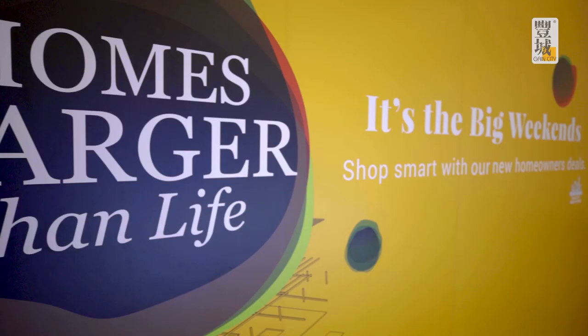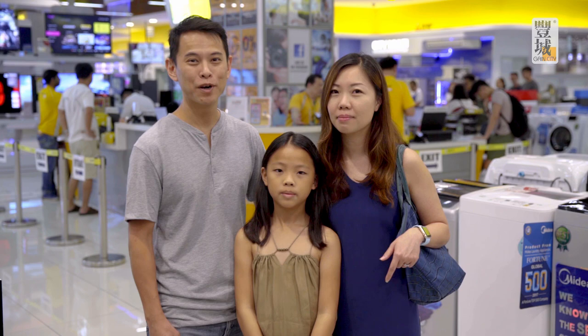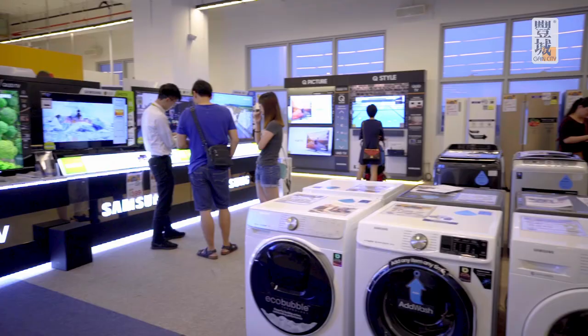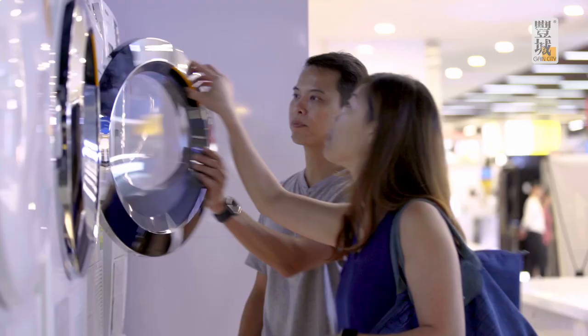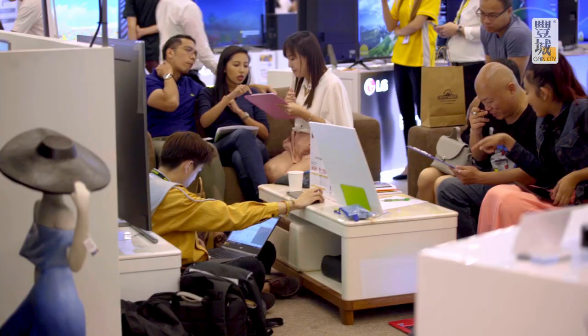As new homeowners, we find it very difficult not knowing what to do first. Space planning is one of the main points, especially when we need to know about appliances and whether they fit. That's definitely one of the issues we face. It's really hard to visualise where everything fits.